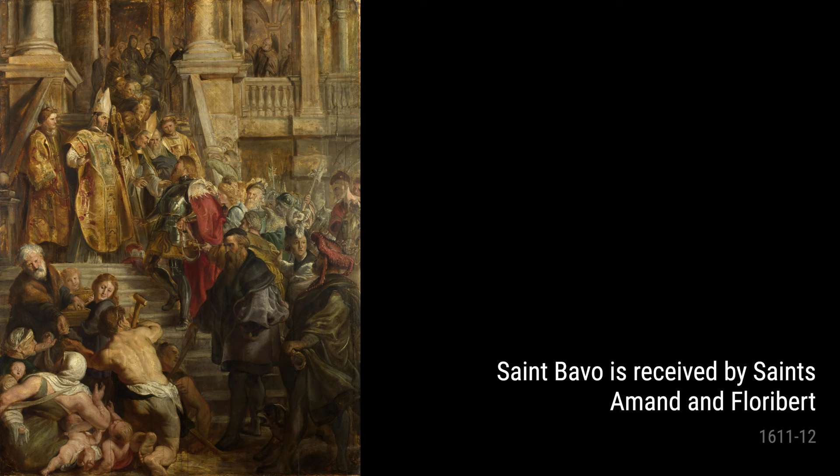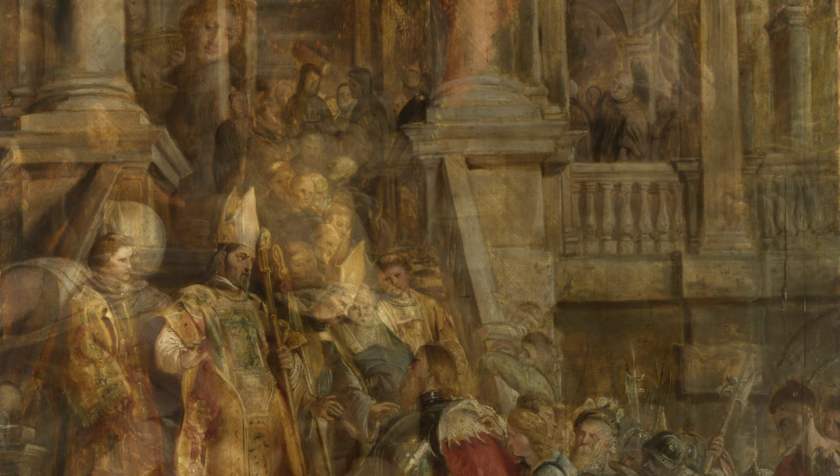These artworks by Rubens reflect not only his exceptional talent as an artist but also the influences of his education, his experiences, and his religious beliefs. From his dynamic compositions to his skillful use of color and texture, Rubens' works continue to captivate audiences even today.